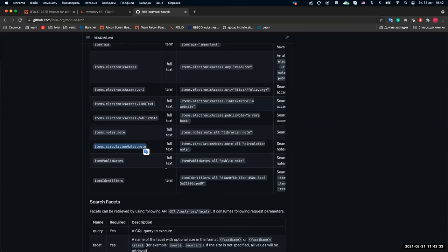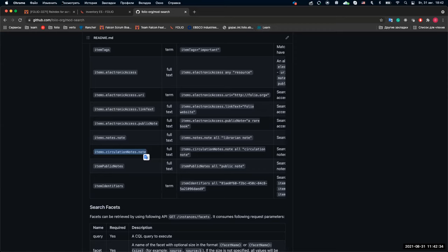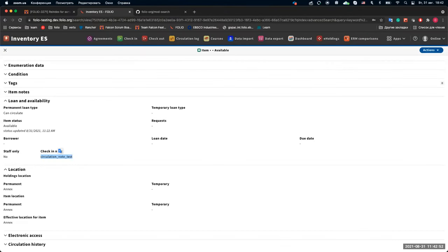It looks really good. We have a page of query construction in the Inventory Tips and Tricks, so hopefully these will get added there as well. For all of us waiting anxiously for Elasticsearch to really become the main search for inventory, it's awesome to see these updates.